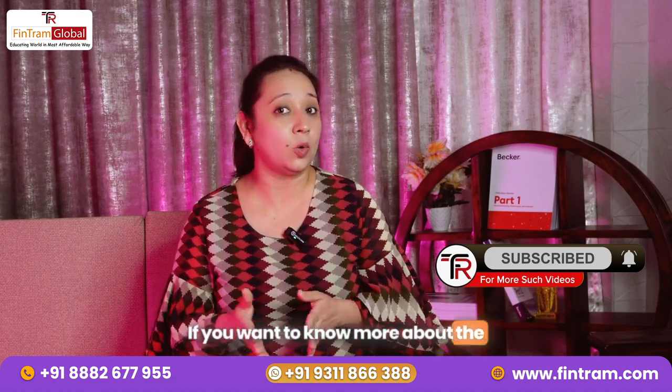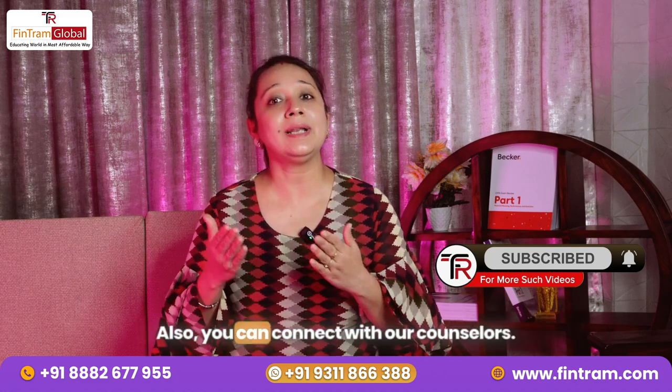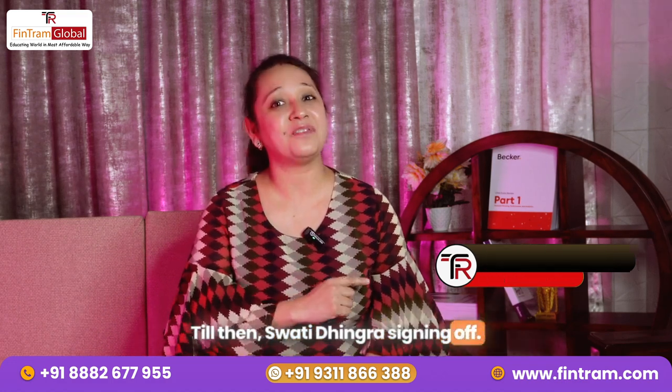If you want to know more about the qualification, you can come and join our community. Also, you can connect with our counselors — I'm sharing the details in the description box. Till then, Swati Dhingra signing off.